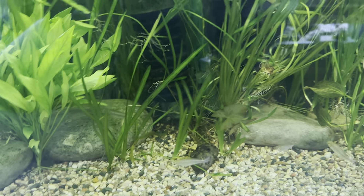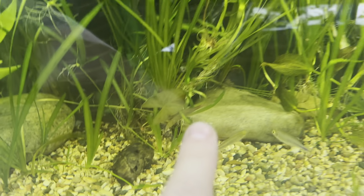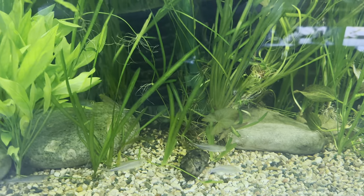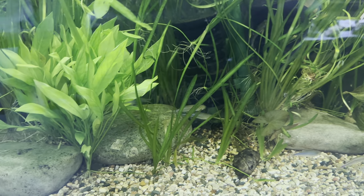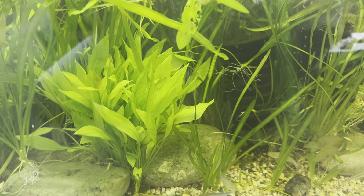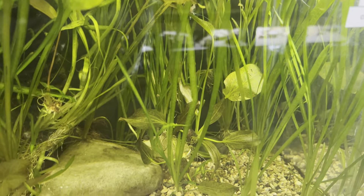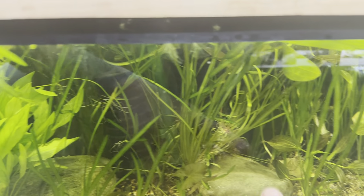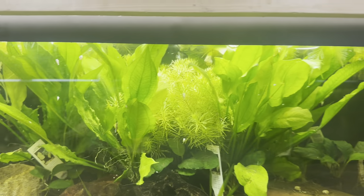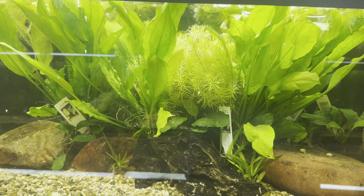Now it's crazy because we actually have Gore Lily right there — I didn't order it, it just showed up one day, I don't know how. We also have the Chain Broadleaf Sword and the Red Reuben back there, as well as Jungle Val. If I'm going too fast please let me know, because we have a lot of tanks and a lot of plants — I just didn't want to make this a 30-minute video.